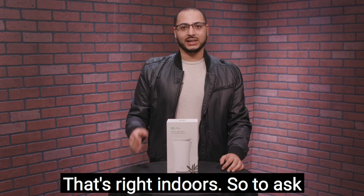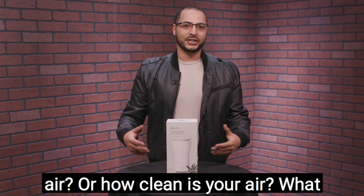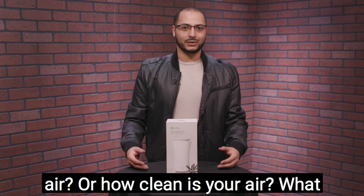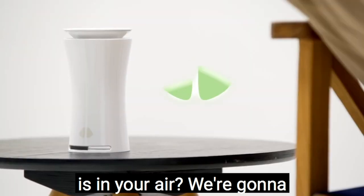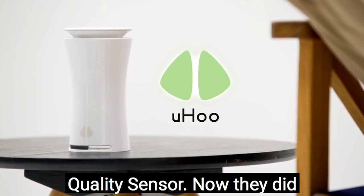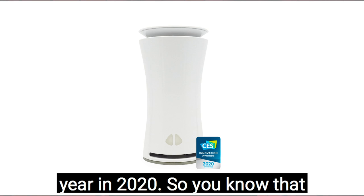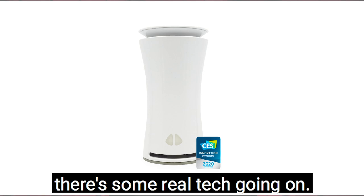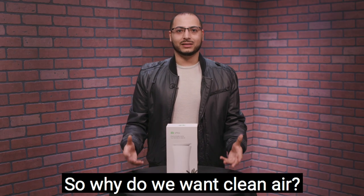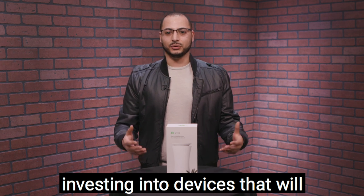And guess where we're spending most of our time? That's right, indoors. So to ask the question: how dirty is your air, how clean is your air, what is in your air? We're going to look at the Yoohoo smart air quality sensor. They did win a CES Innovation Award in 2020, so there's some real tech going on. Why do we want clean air?